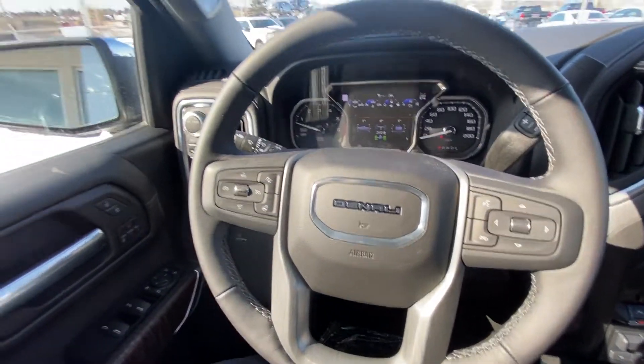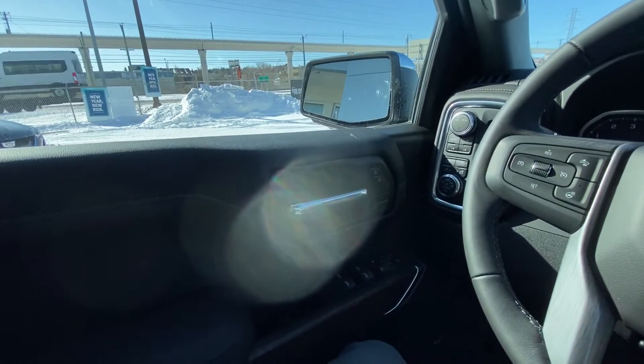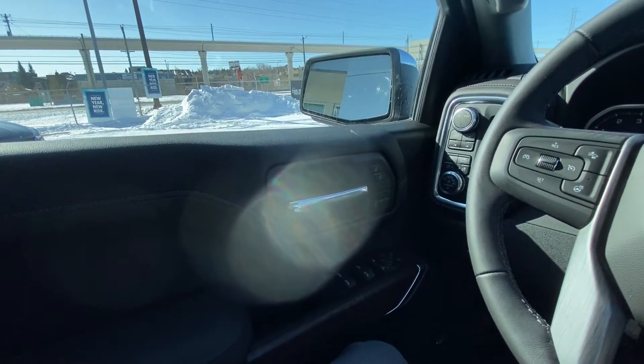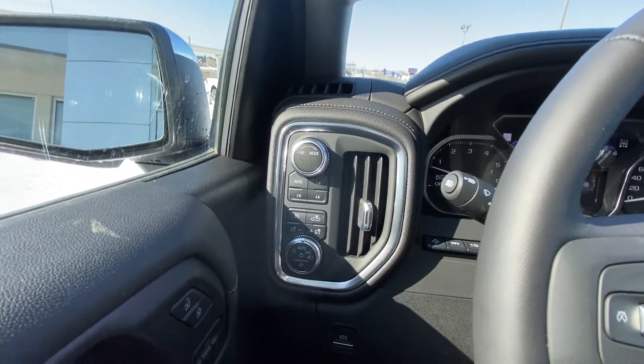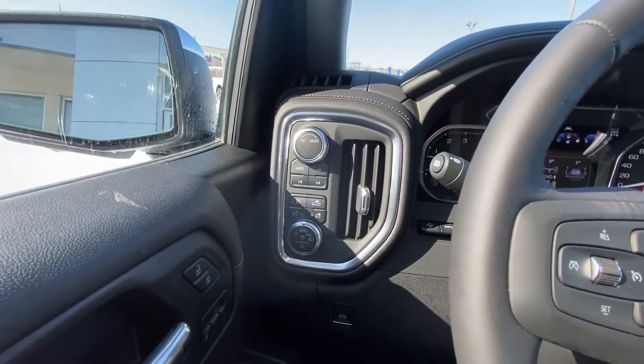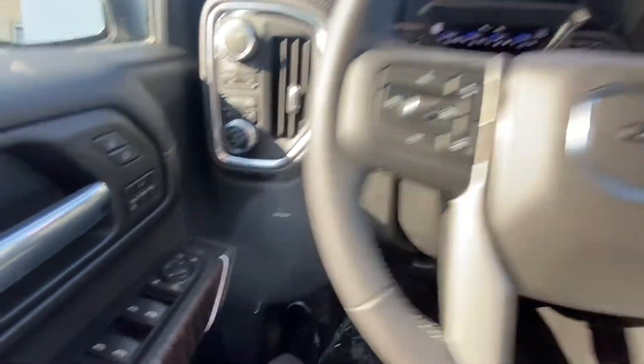Jumping into the Denali interior here, right away in the door we have the power windows, power mirrors, and power seats, as well as memory seats. Right up here we have the dial for your transmission up top, then we have your 4x4 push buttons, push buttons for your lighting, and a dial for your lighting as well. Electronic parking brake down there.